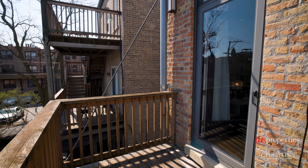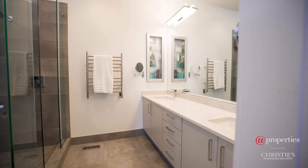In the primary suite, we have four closets, direct access to the balcony, and an in-suite luxurious primary bathroom.